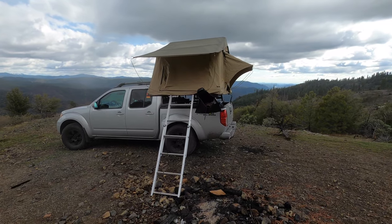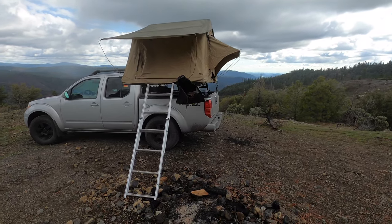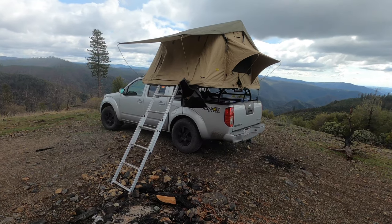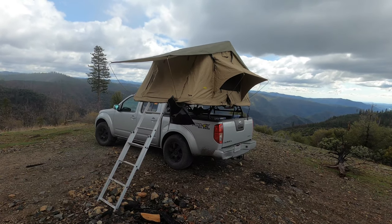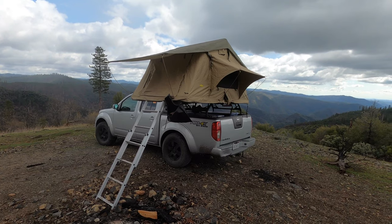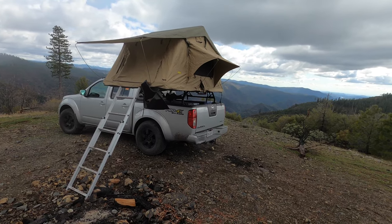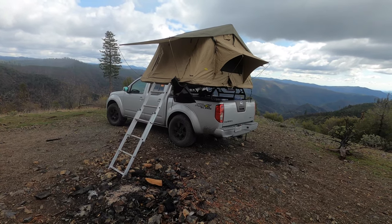Coming to our tent — the tent we bought is a Smittybilt Overlander tent. It's pretty much one of the cheapest tents you can buy; it was recommended by a friend and also had good online reviews. It's a made-in-China tent, but I'm really impressed with it. It fits very well on the truck bed, comes with a lot of nice features, and we've used it even below freezing — obviously with the right sleeping bags and a tent heater.